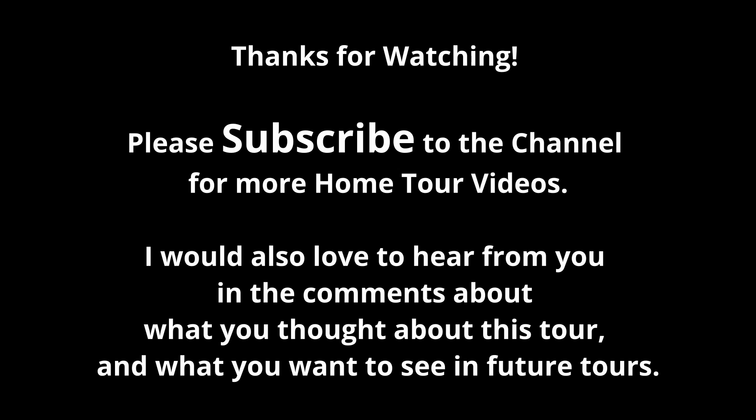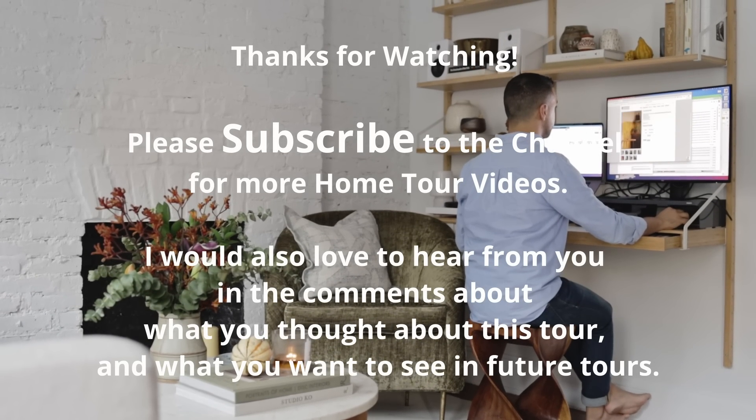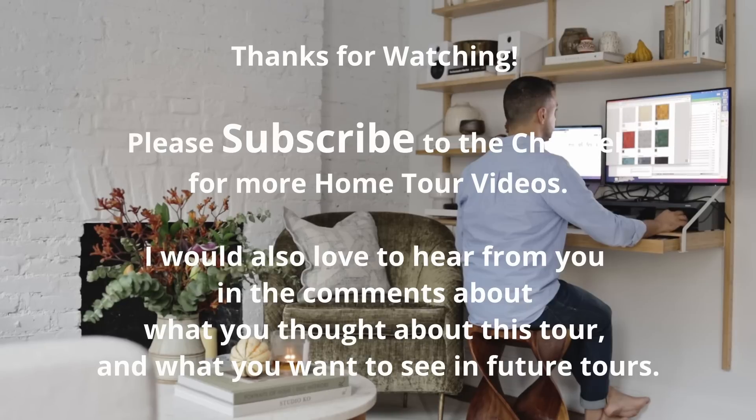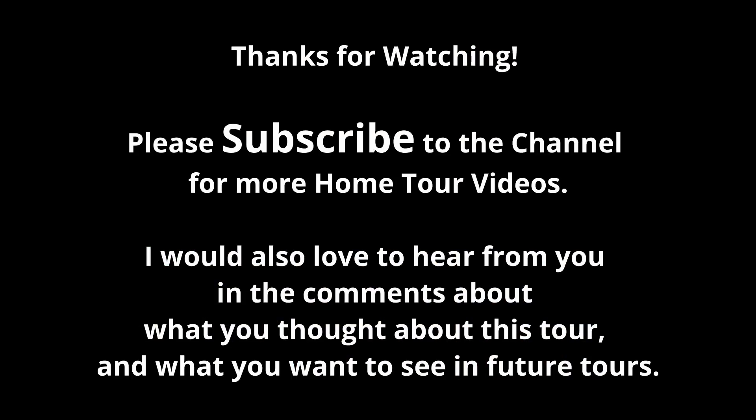And that was my home tour. Thanks for coming along. I hope you enjoyed it. Bye!